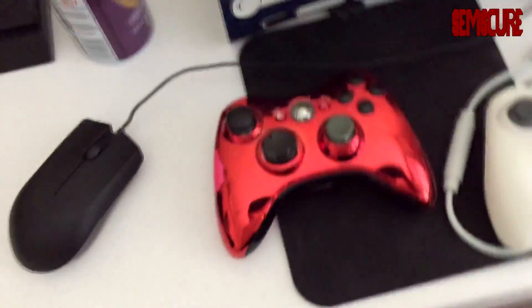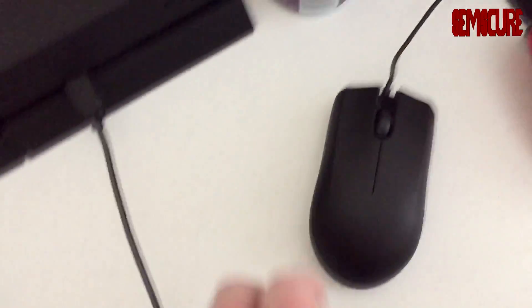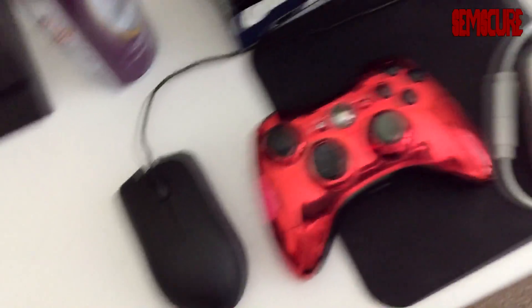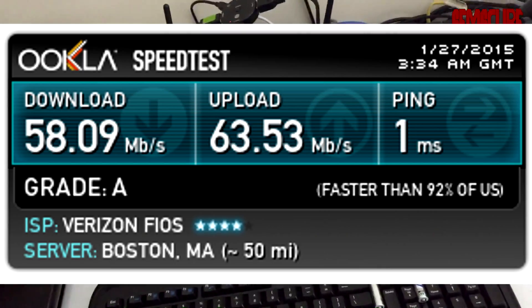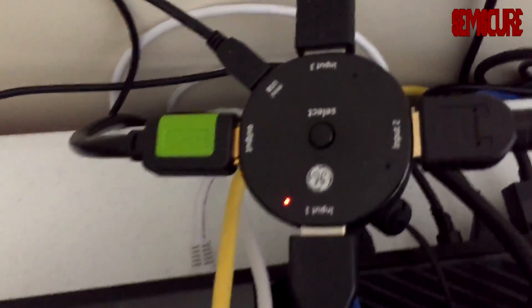Down here we have a Razer Abyssus gaming mouse — really awesome, love that thing — and a can of compressed air. That mouse is going to be used with the secondary setup. Over here we have the PS4 with the charging stand, 'Simscare' on the controller, cord central back there. Over here we have the almighty Netgear router. Down here is the Xbox One. This keyboard is going to go to the secondary setup. Over here we have the HDMI splitter.